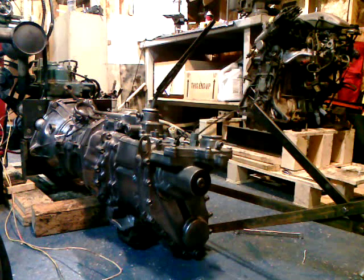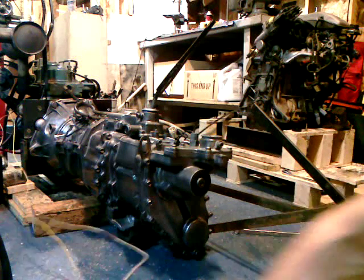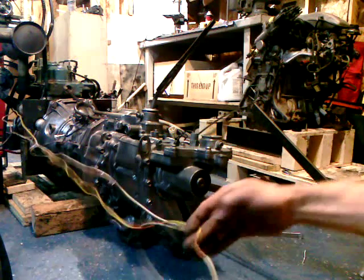I should have been in bed already but I couldn't resist. I've got the engine and transmission together and the clutch is in there. Everything is in working condition. The transmission's in fifth gear right now and you can see it — when I crank it, you can see it turn.